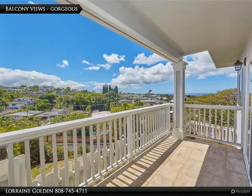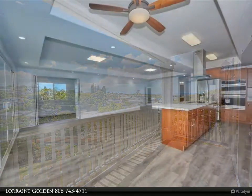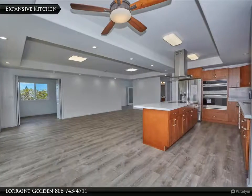Masterful design and modern luxury are uniquely embodied in this 3 bedrooms, 4 baths, plus den single-family home with wrap-around lanai atop with unobstructed sweeping coastline views of Pearl Harbor and downtown Oahu.